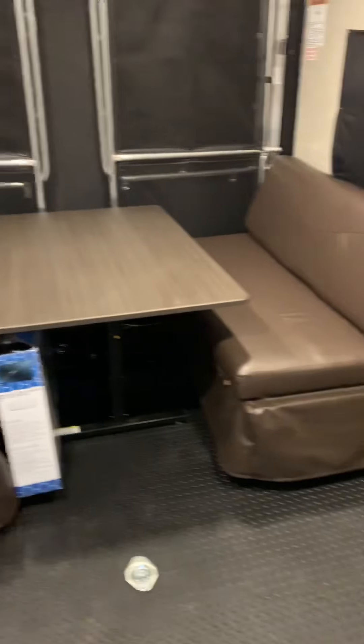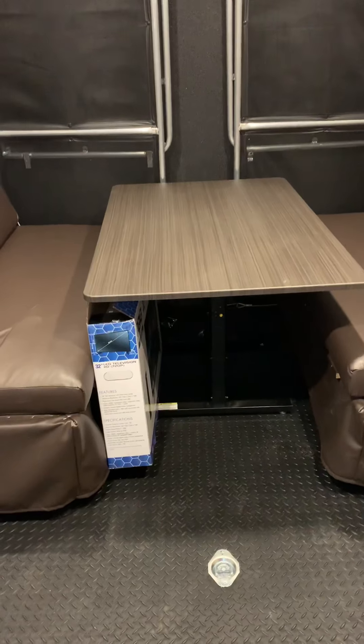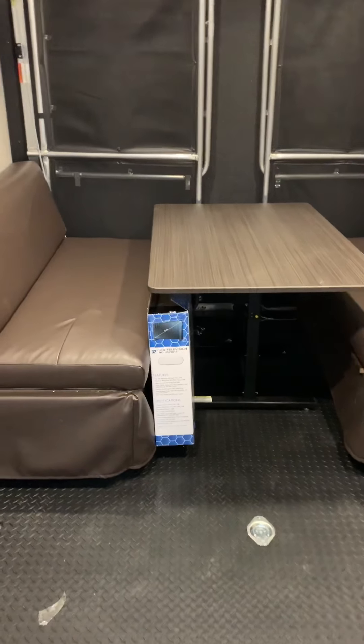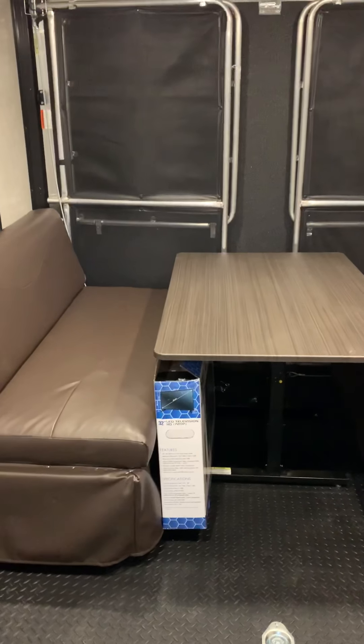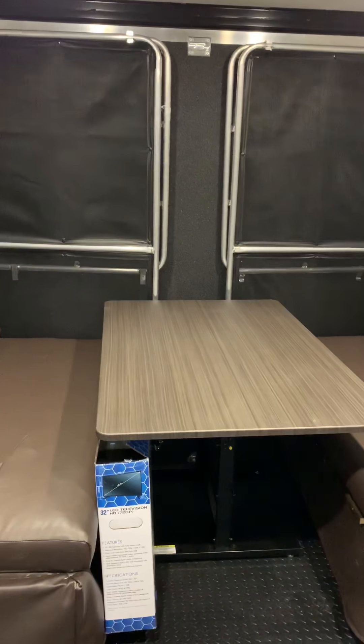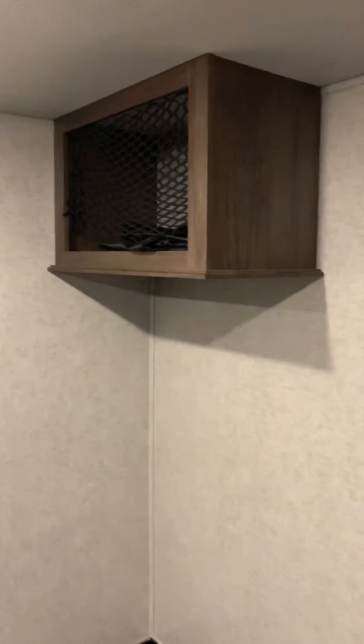Here's the garage area. Those couches flip up, or that table can drop down into a bed on the couches, so they can flip up and then you can pull your toys in. The garage door also flips out into a patio, complete with a railing around the patio and a screen and fenced area, plus storage in the garage.